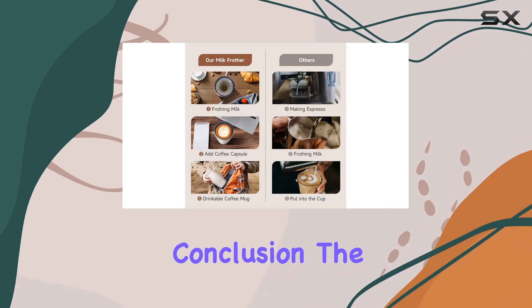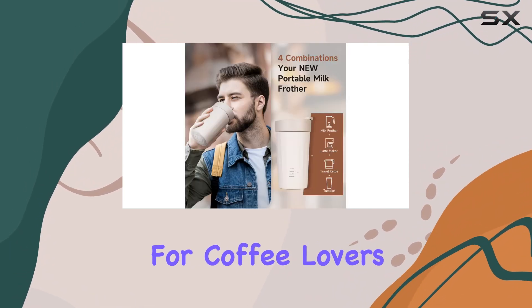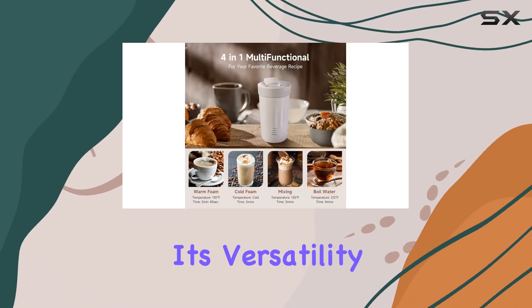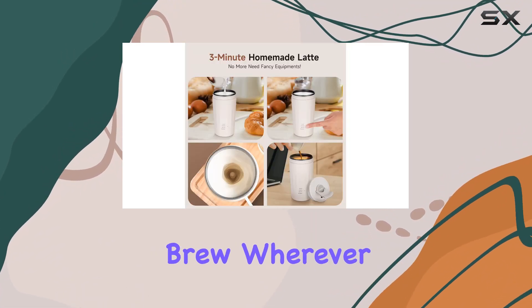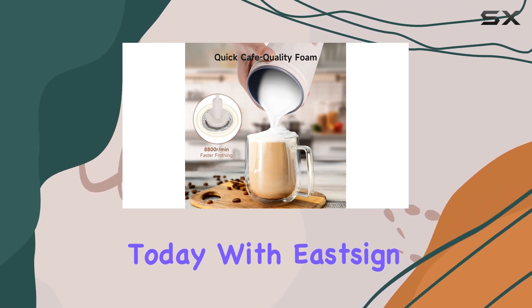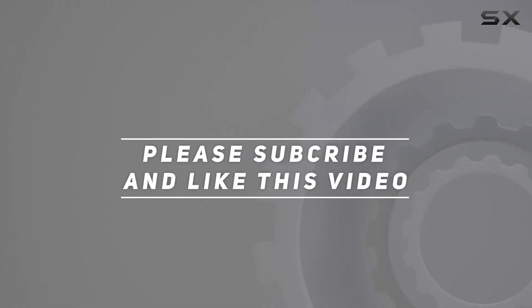In conclusion, the E-Sign portable milk frother and travel kettle is a game changer for coffee lovers who refuse to compromise on quality, even when they're on the move. Its versatility, convenience, and safety features make it a must for anyone who enjoys a barista-quality brew wherever life takes them. So why wait? Upgrade your coffee game today with E-Sign — check out the video description for the updated price, and thank you for watching.